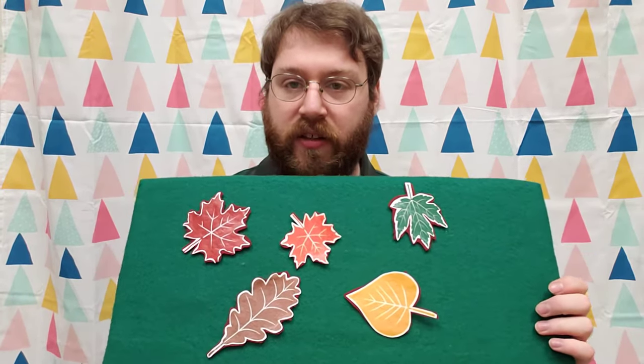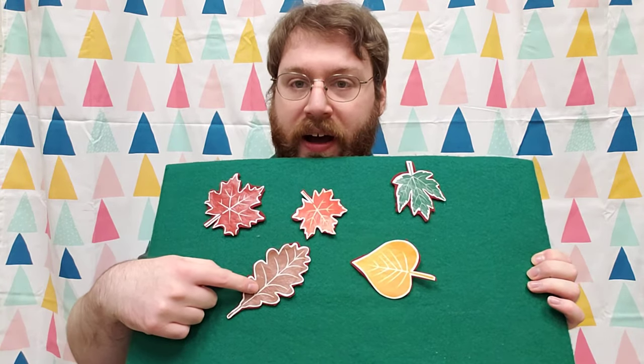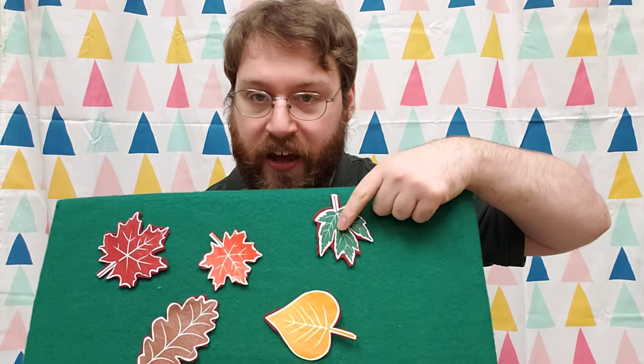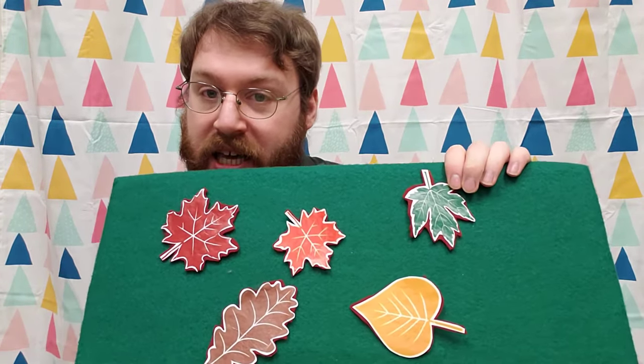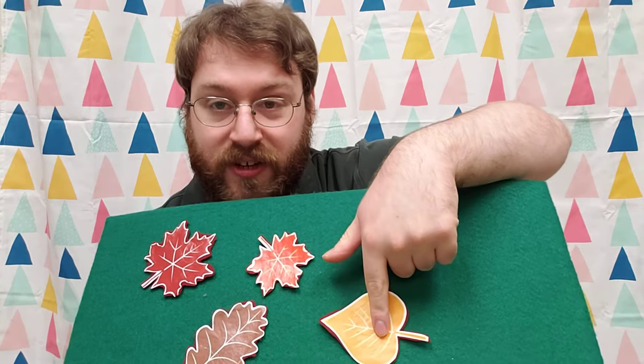And do you see all the different colors we have? Can you see a brown leaf? Yeah, right here. How about a green leaf? Yeah, over here. Can you find me a yellow leaf? It's right this one here.